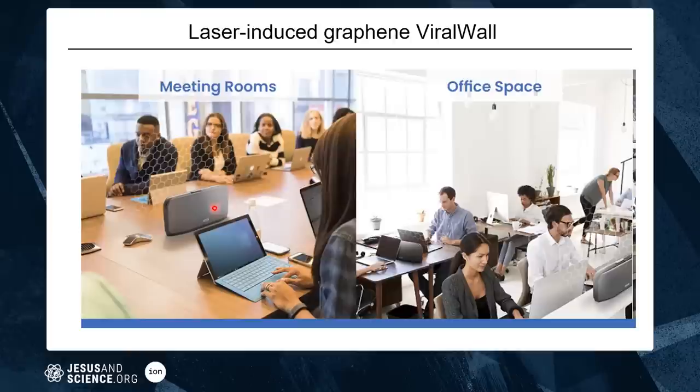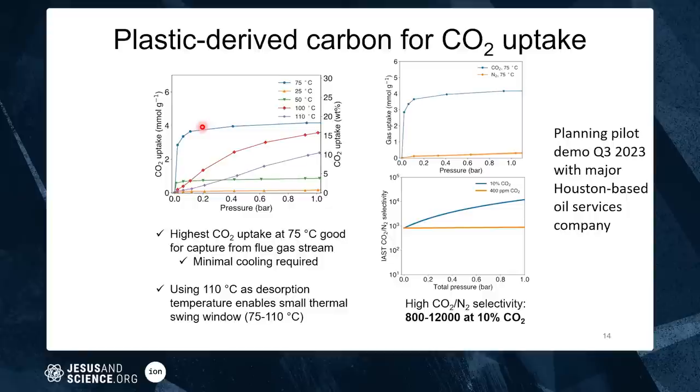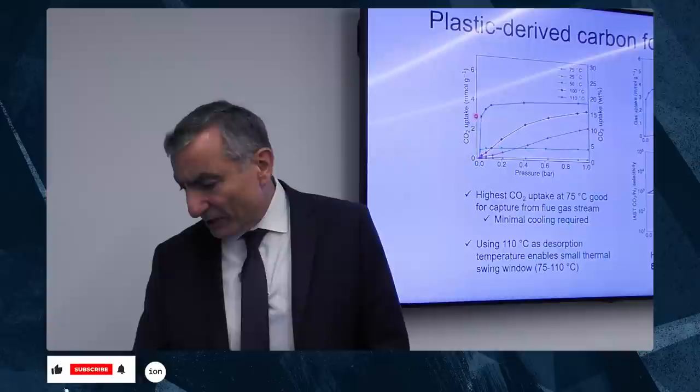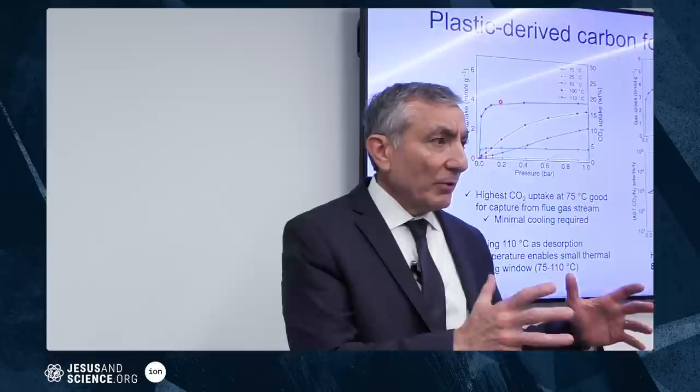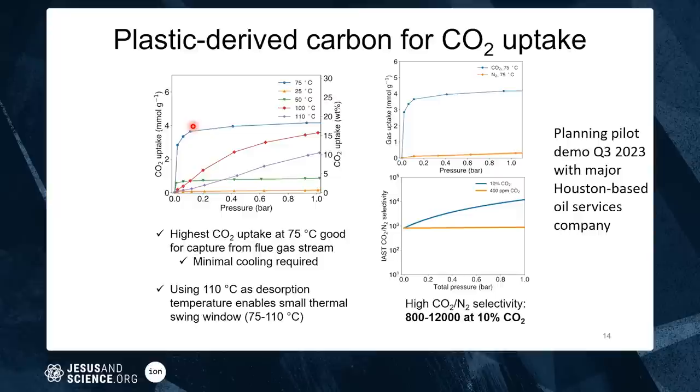H2 Blue, which Mark Lay is helping bring forward, takes waste plastic and converts it into a material that absorbs carbon dioxide. This work is by Paul. It absorbs CO2 at about 75 degrees — about 16–17% by weight — so it can capture CO2 directly from flue gas without cooling it. We release it by heating to 110 degrees, giving a 35-degree delta window between capture and release.